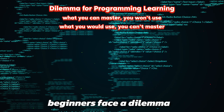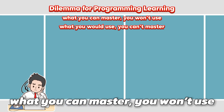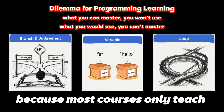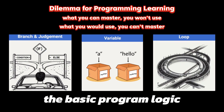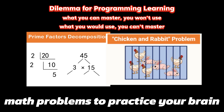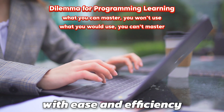Currently, beginners face a dilemma when learning programming. What you can master, you won't use. What you will use, you can't master. This happens because most courses only teach basic program logic, which is only useful for solving math problems — to practice your brain — rather than to tackle real-world tasks with ease and efficiency.